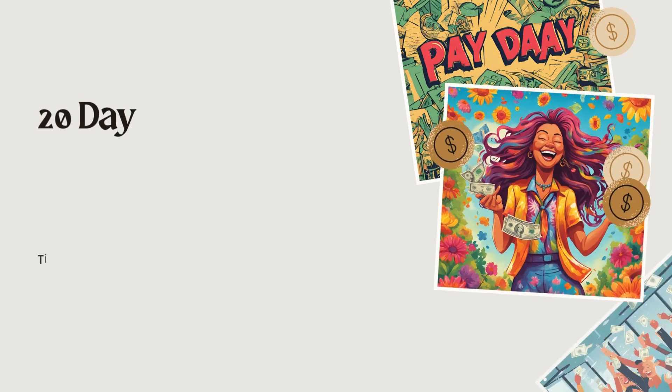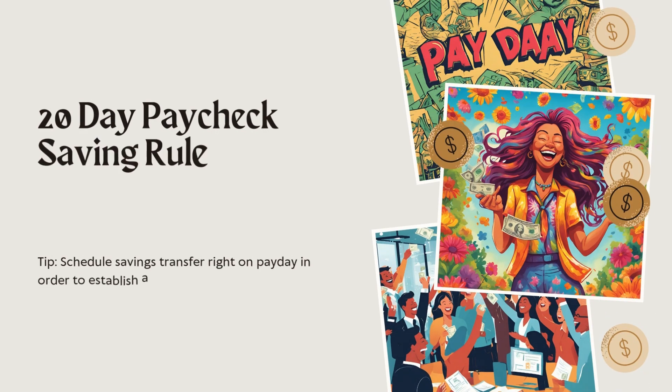Number seven: the 20-day paycheck savings rule. How it works: each time you're paid, save a certain percentage — 10 or 15% — within the first 20 days and don't touch that portion. The outcome is guaranteed savings as it comes right out of your paycheck. Schedule savings transfers right on payday for an easier habit. Every time our pay — social security or pension — hits, there's automatically some money pulled out and dropped into a savings account.